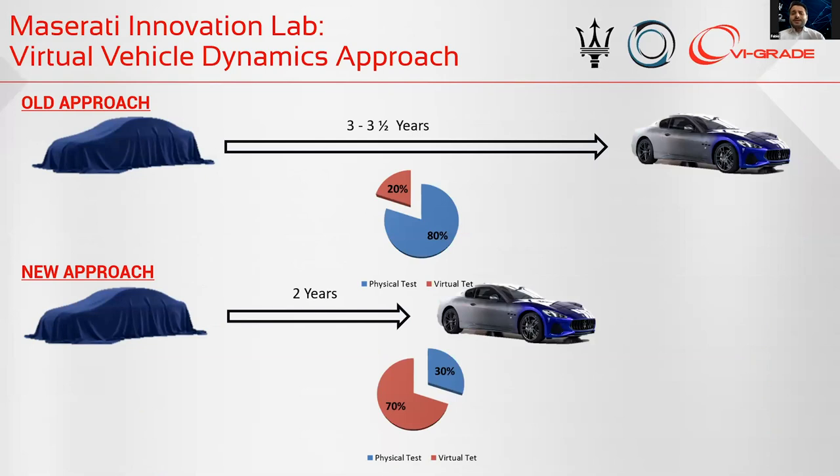At the moment, the development of cars has become more and more challenging and the timelines shorter. We have the necessity to develop cars in as short a time as possible, while management requires targets as high as possible. In the previous approach we developed a car in three to three and a half years. Now we have to develop a car in less than two years. For this reason, the only way to increase fidelity of development is to have a higher number of virtual tests.